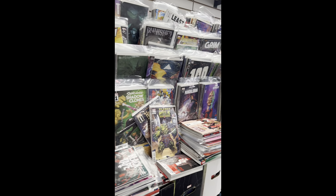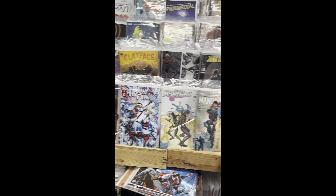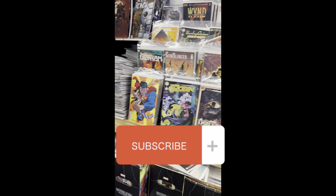Over here in this section we've got a ton of different comics, everything ranging from Star Wars to Avengers to X-Men — all that good stuff.